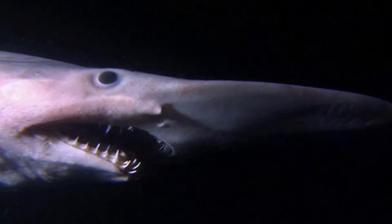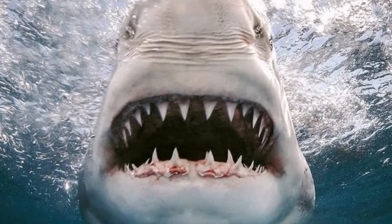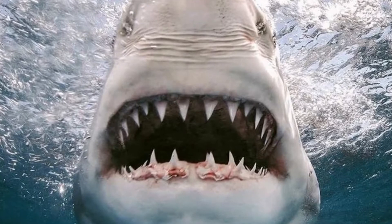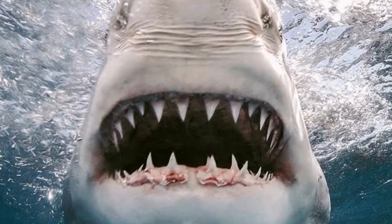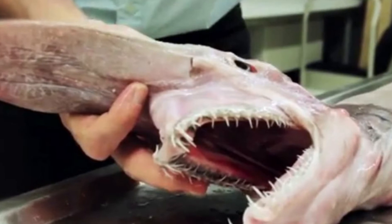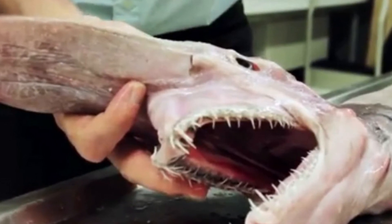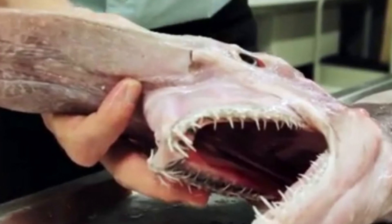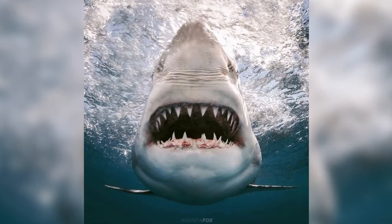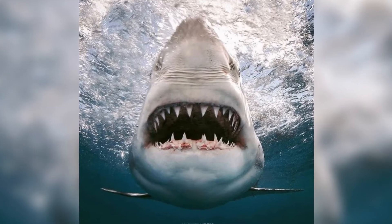This species has been spotted off the beaches of a number of countries in the Atlantic Ocean, including Guyana, France, Portugal, and Senegal, among others. However, the vast majority of sightings have happened off the coast of Japan.